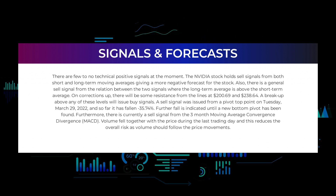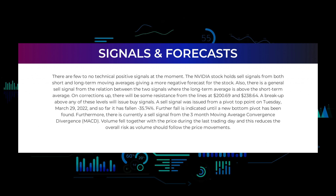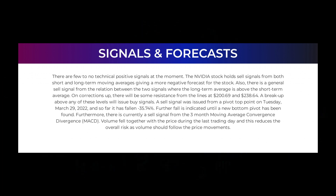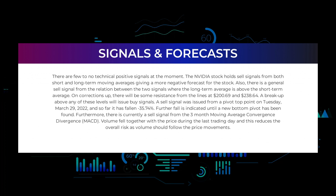In this section we will give you some information about signals found for NVIDIA. We will start with the general picture before we move on to some of the most famous indicators and signals that will give you a deeper and better understanding of the trading possibilities in the stock. There are few to no technical positive signals at the moment. The NVIDIA stock holds sell signals from both short and long-term moving averages, giving a more negative forecast for the stock. There is also a general sell signal from the relation between the two signals where the long-term average is above the short-term average.